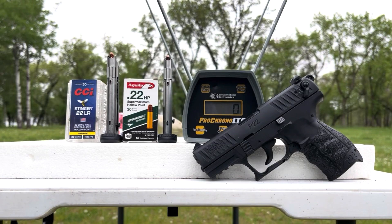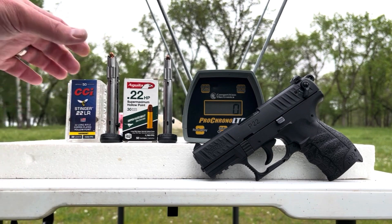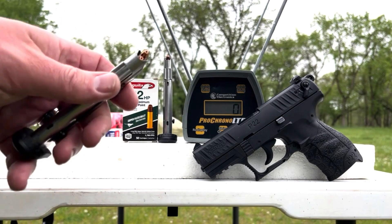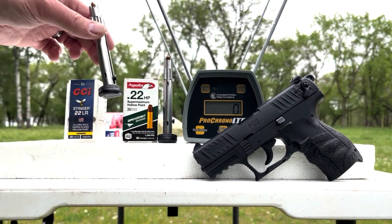Welcome back to the Ranch. Today we're going to test two fairly lightweight 22 hollow points. The first one is easily recognizable: CCI Stingers. This is a classic 32-grain round with a listed velocity of 1640 feet per second out of a rifle. We'll see what we get out of the Walther P22 with its three-and-a-half-inch barrel.